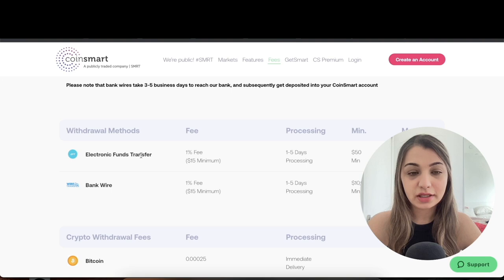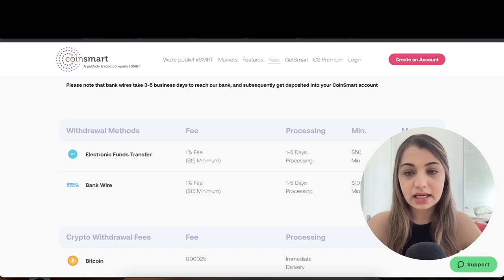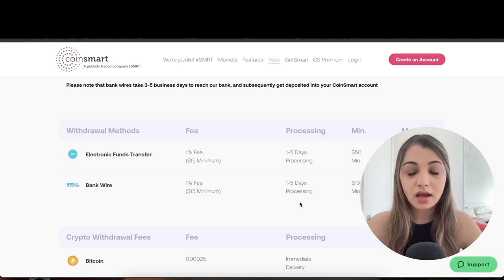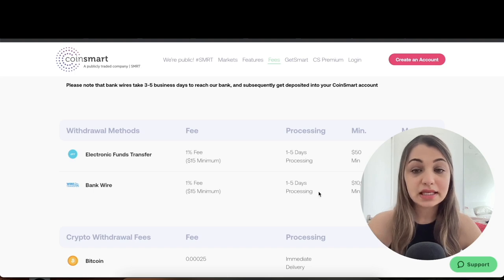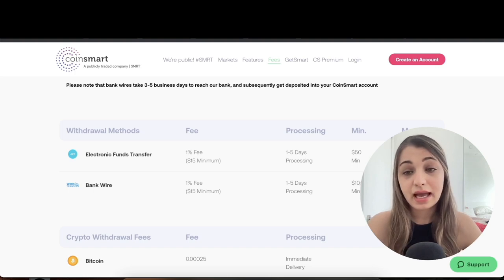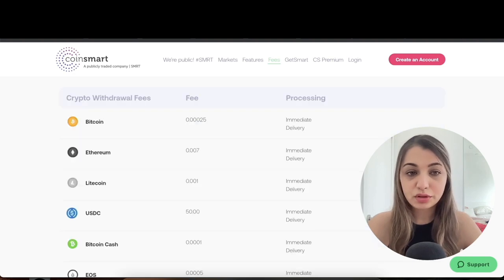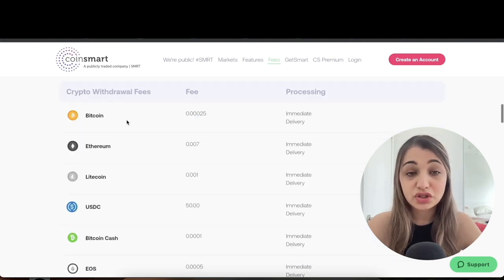For withdrawals, we have electronic fund transfer and bank wire. Electronic fund transfer charges a 1% fee with one to five days processing time; the minimum withdrawal is $50 and the maximum is $15,000. With bank wire, the fee is also 1%, one to five days processing, with a $10,000 minimum and a $5,000,000 maximum.